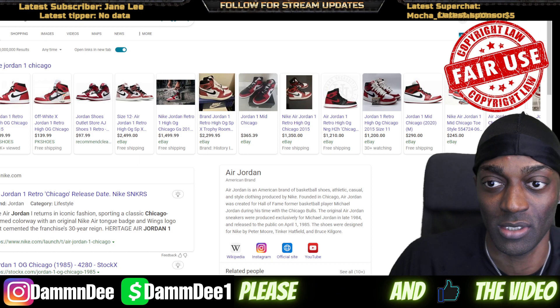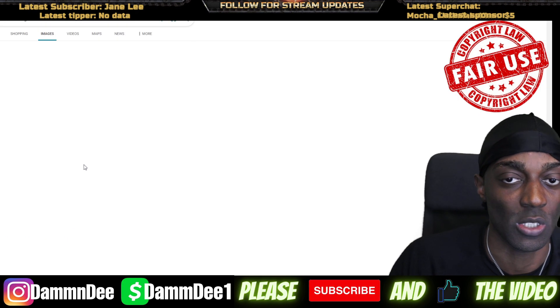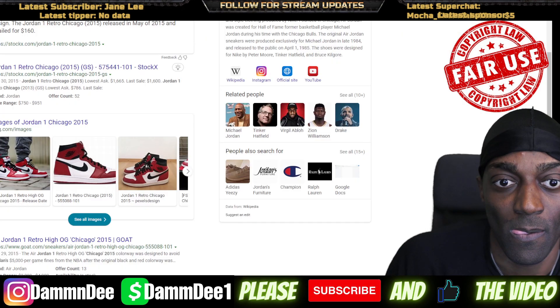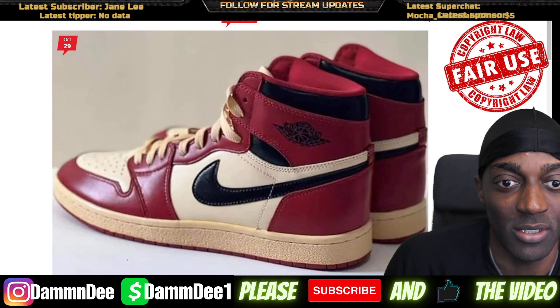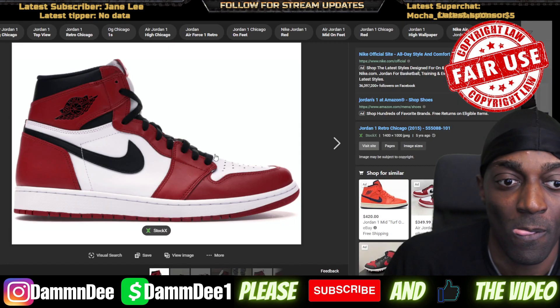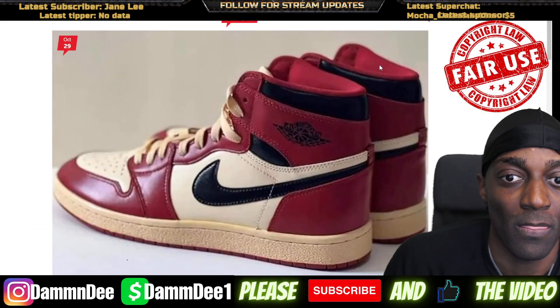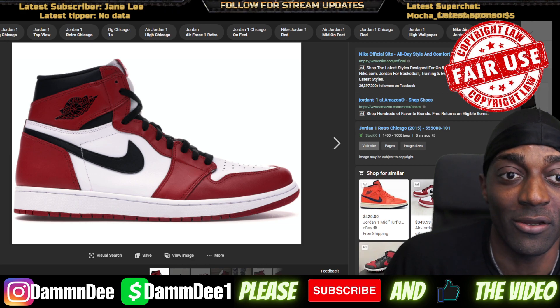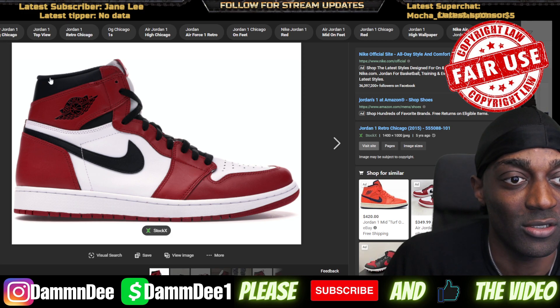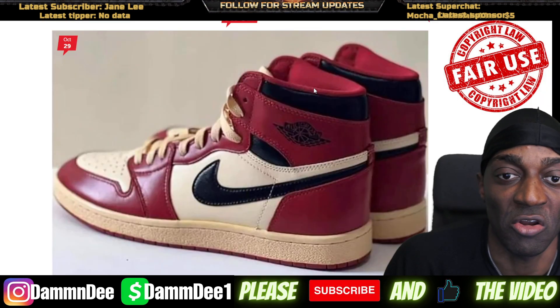It's so hard to find a Jordan 1 Chicago 2015 picture, but here we go. Let's see if we can notice any major differences. Other than the obvious yellowing, the yellowing on the shoelaces, the aging shoelaces — I'm sure the red is going to be a little different. The wing looks like it's going to be the same. The sock liner is different: on the OG it's black right here, but on the new one it's red. I kind of like that — it's red here instead of black there. I don't mind it at all.